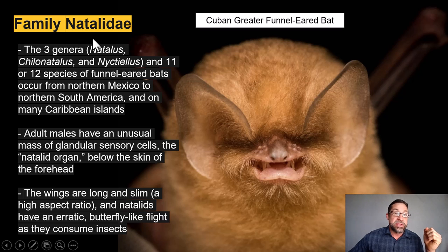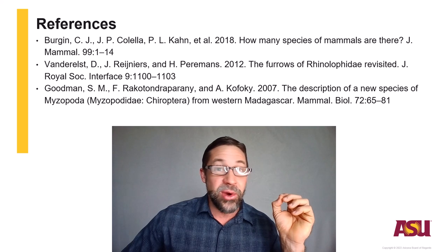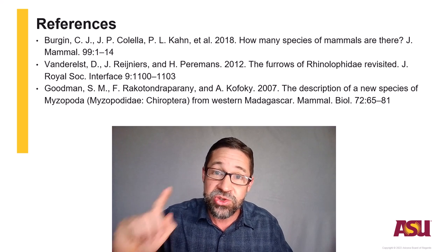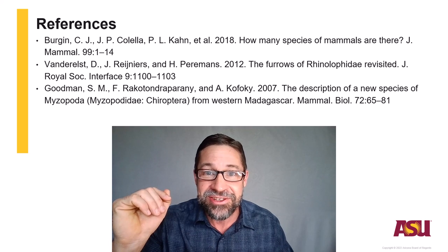Our final family, the Natalidae, contains 11 or 12 species of funnel-eared bats occurring from northern Mexico to northern South America and on many Caribbean islands. Adult males have an unusual mass of glandular sensory organs called the natalid organ below the skin on the forehead. The wings are long and slim, and natalids have an erratic, butterfly-like flight as they consume insects. And with that, just three Chiropteran references to look at. Pat yourselves on the back — you have finished Module 6. Six modules down, just one more to go. I'll see you back here next week. Thank you so much for your time. Cheers.